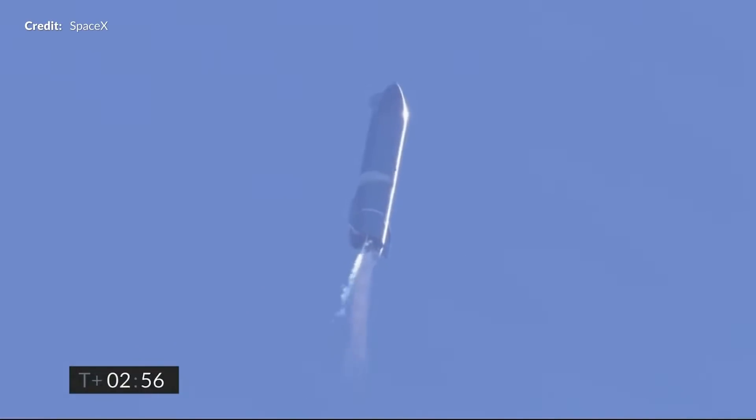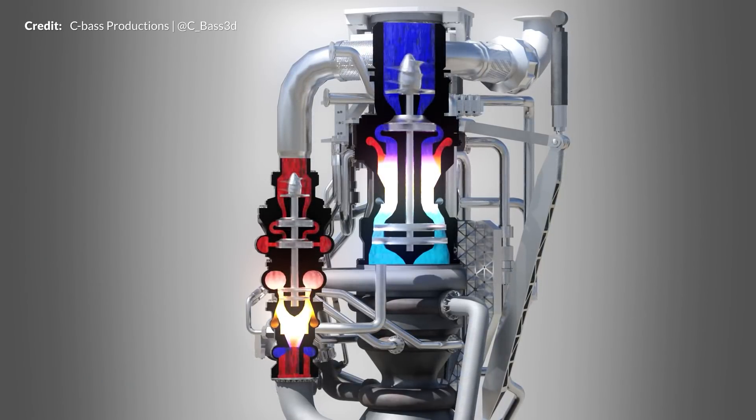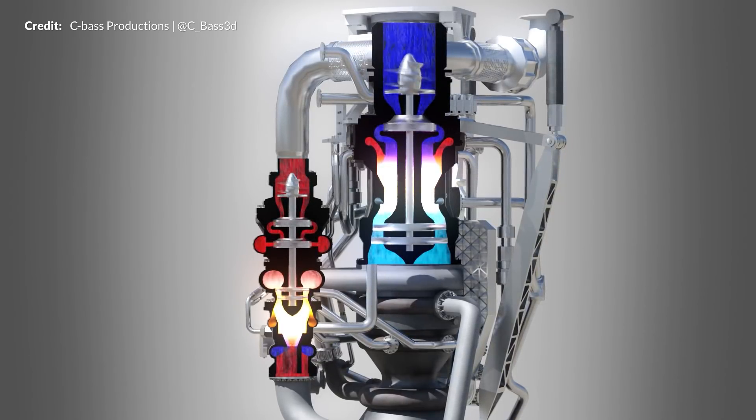With heating up cryogenic propellant using the engines and the indirect warming up of propellant in the tanks through thermal equilibrium, a consistent level of pressurization can be maintained throughout the flight. One major problem does exist, however: the engine must be running for autogenous pressurization to work, as heat is needed to heat up the propellant.